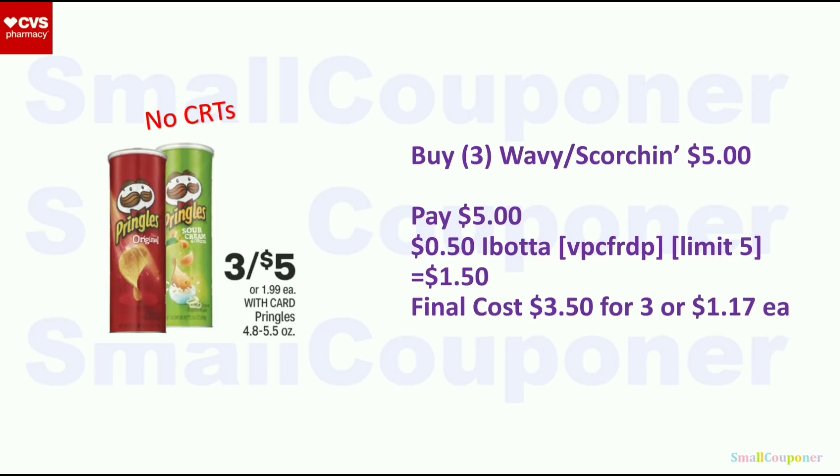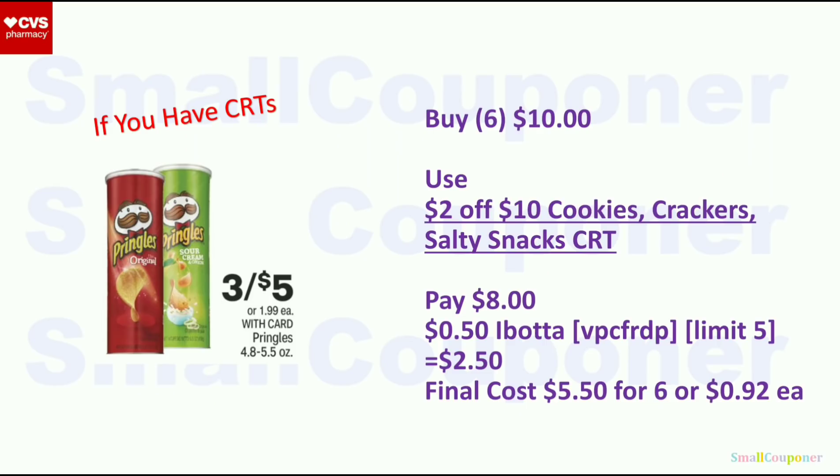Pringles: 3 for $5. Buy three Wavy or Scorchin' for $5. There is a $0.50 Ibotta rebate — limit of five — so get $1.50 back for three. Final cost is $3.50 for three or $1.17 each. If you have a $2 off $10 cookies, crackers, salty snacks CRT, get six for $10, use the CRT, pay $8, then submit to Ibotta. Since the limit is five, you can only get $2.50 back for five items. Final cost is $5.50 for six or $0.92 each.